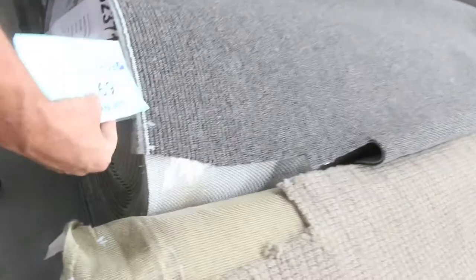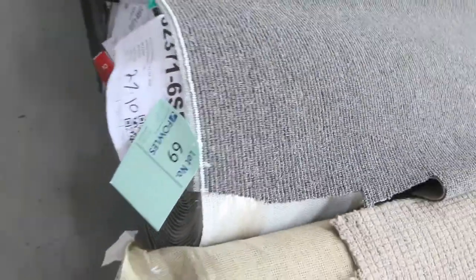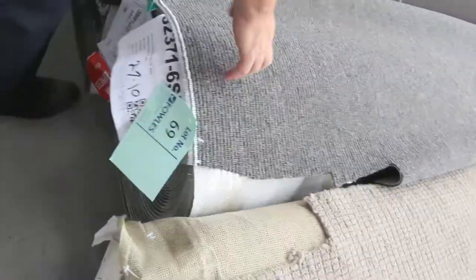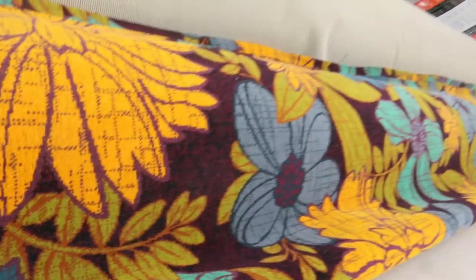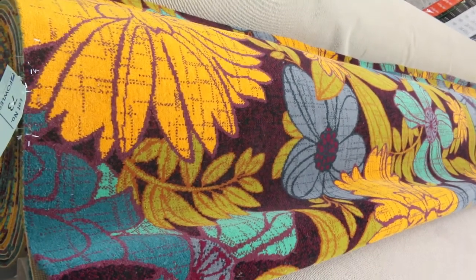You go into these hard-wearing loop piles also — the charcoal colours there, lot number 69. That generally sells at $25 a metre; it's a good one if you want to put it through a shop or a rental property. Beautiful quality carpet again. Have a look at the nice floral one there — we've had it before, it's the last roll left. That's normally $400 a metre, out the door at $50.